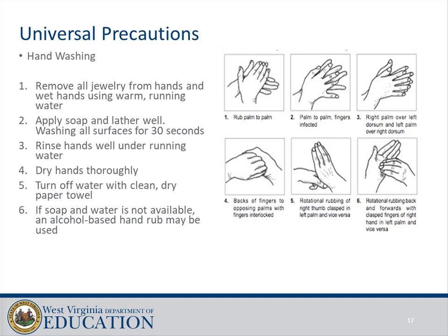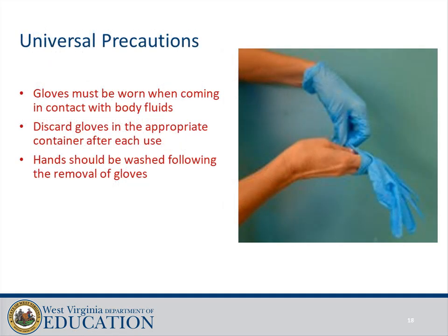Universal precautions — always wash your hands: remove all jewelry from hands, wet hands using warm running water, apply soap and lather well washing all surfaces for 30 seconds, rinse hands well under running water, and dry hands thoroughly. Turn off water with a clean dry paper towel. If soap and water are not available, an alcohol-based hand rub may be used. Gloves must be worn when coming in contact with body fluids; discard gloves in the appropriate container after each use. Hands should be washed following the removal of gloves.